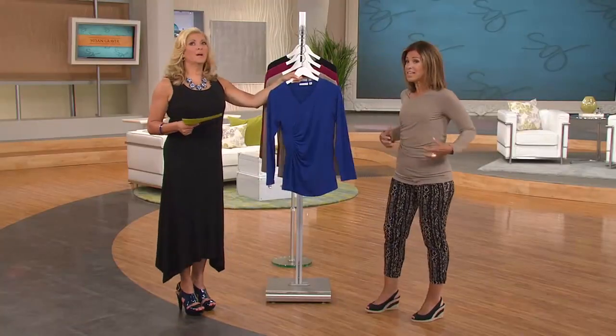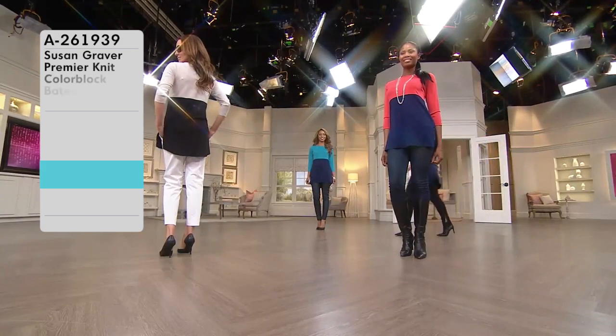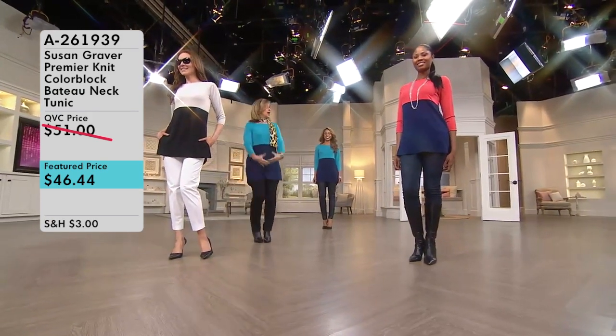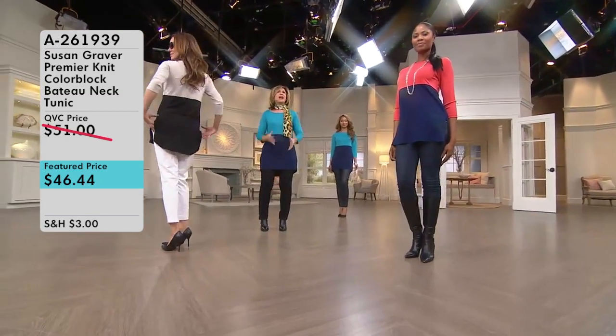Susan Graver is a great person to get us ready for spring, so I'm going to recommend a product you should check out. From Susan Graver, item number A261939 — the Susan Graver Premier Knit Color Block Bateau Neck Tunic Shirt. What's great about this item is, first of all, it's color block, and we know color block is really in right now — it's going to be perfect for spring.